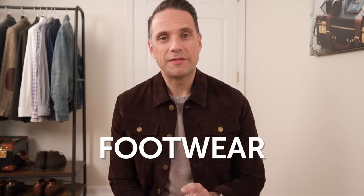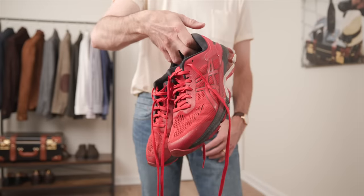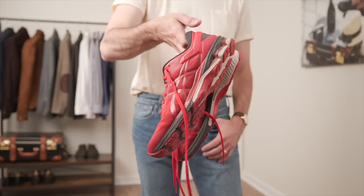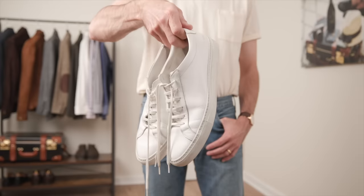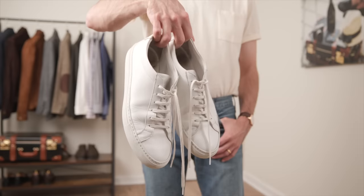Next, let's talk footwear — specifically sneakers. I like wearing sneakers as much as the next guy, but I'm not going to wear a big athletic pair outside of the backyard or the gym. Athletic shoes as your go-to outside of working out are a complete no-go. Instead, upgrade to a pair of minimal low-top leather sneakers. They're still sporty but help make a casual outfit look more put together and considered.